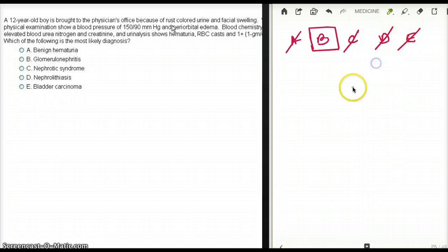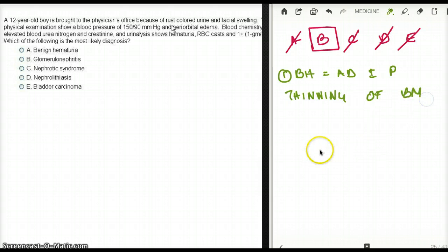Let's discuss the other options in more detail. Benign familial hematuria has an autosomal dominant inheritance pattern, and we are going to see thinning of the glomerular basement membrane with normal renal function. This patient does not have normal renal function. Benign familial hematuria shows only thinning of the basement membrane — that is the only finding.